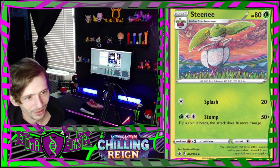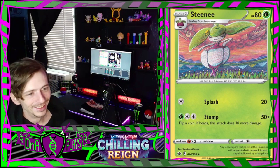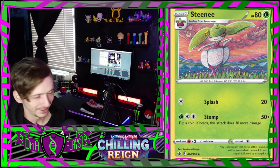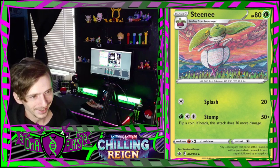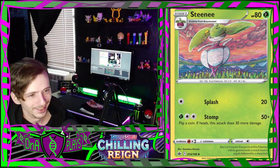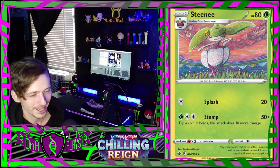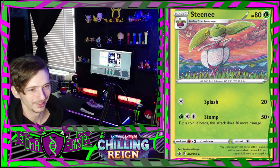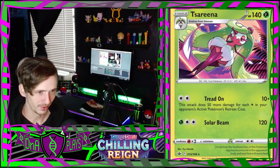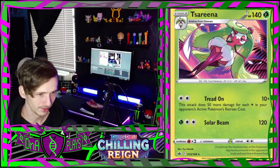Oh my, what - Ditto might need to go to rehab or something, this is crazy. It's like that Bunnelby card from a couple sets ago - that was wild. I don't even understand it. Serena is okay though, just normal basic art style.